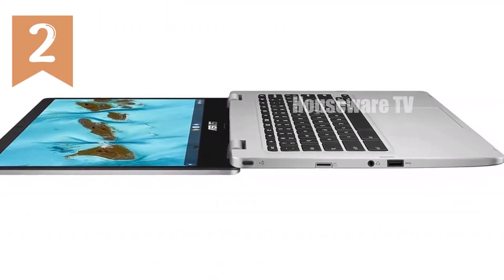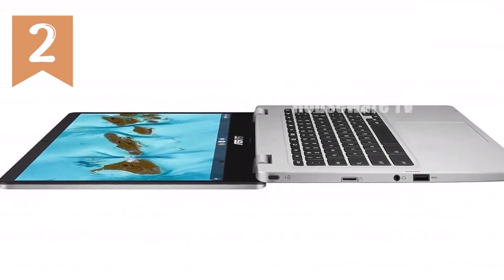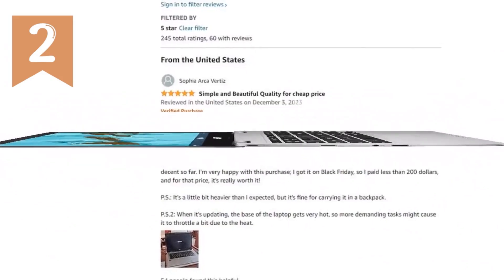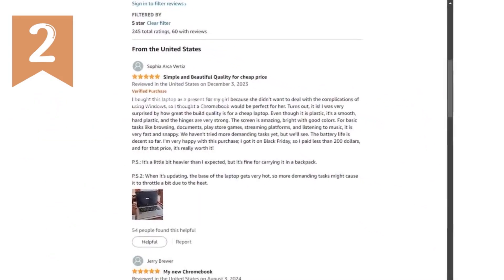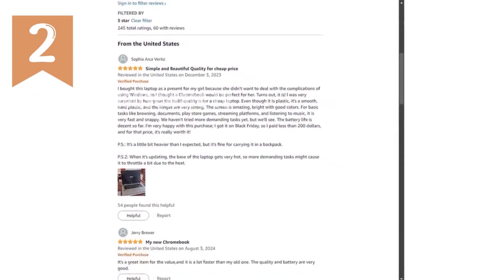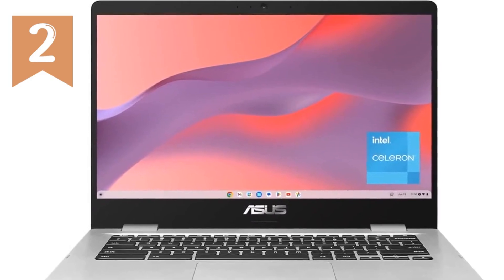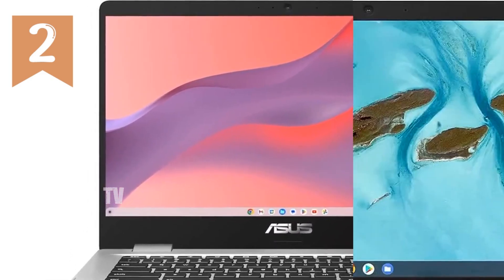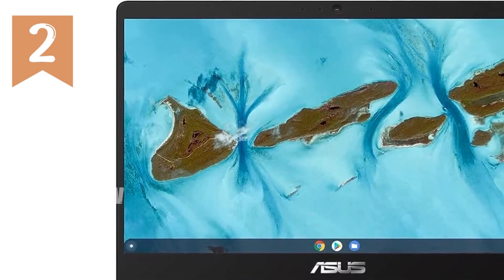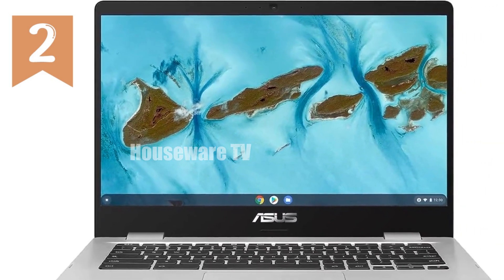In summary, the ASUS Chromebook C424 redefines what you can expect from a budget-friendly laptop. With its robust build, impressive display, and powerful performance, it's an excellent choice for students, professionals, or anyone looking to upgrade their digital lifestyle without breaking the bank. So if you're in the market for a new laptop, consider the ASUS Chromebook C424 — it just might be the best investment you'll make this year.